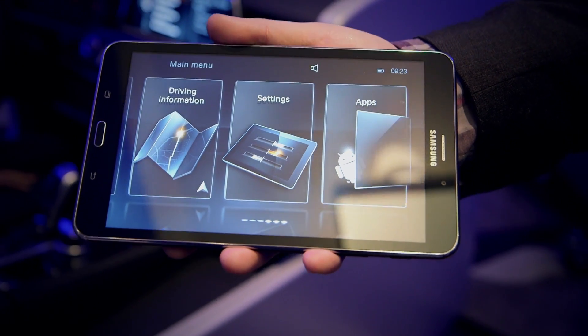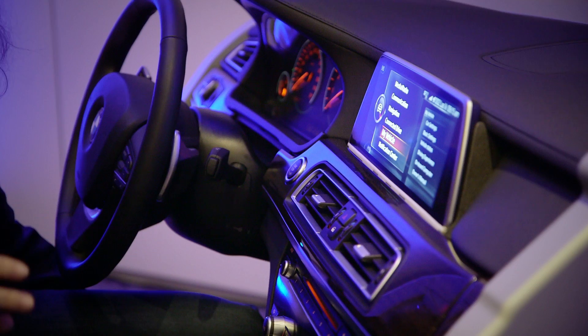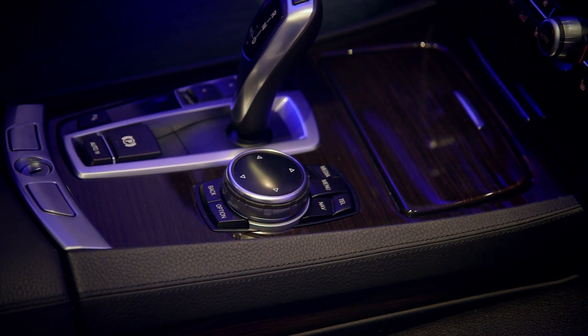This isn't available yet, but it'll be launching in the next year or two. And then we have next generation iDrive. BMW has been using iDrive for quite some time, but this is what it's going to look like in the next couple of years.